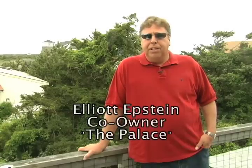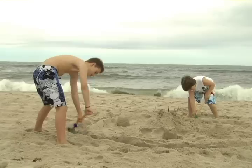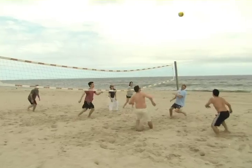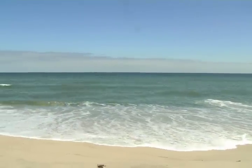Fire Island is a barrier beach off Long Island. It's essentially just across the Great South Bay. It's about 18 miles long and has a bunch of little villages, and it's one of the most pristine beaches in all of New York.